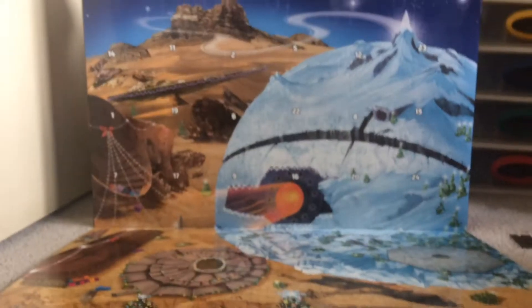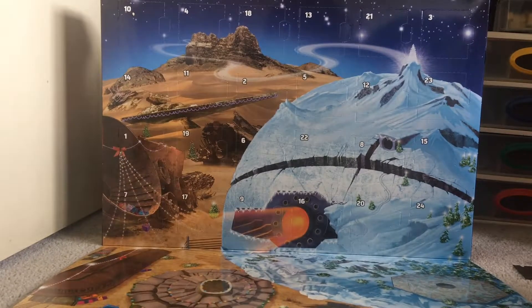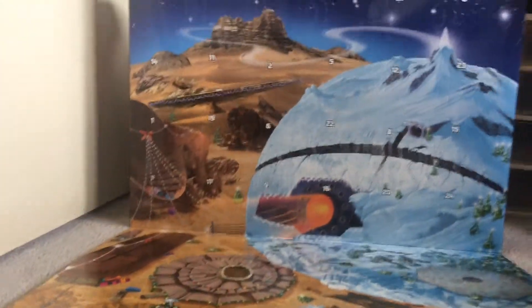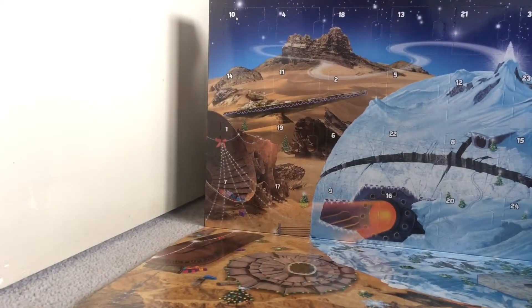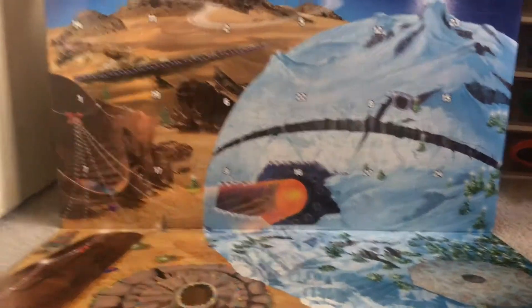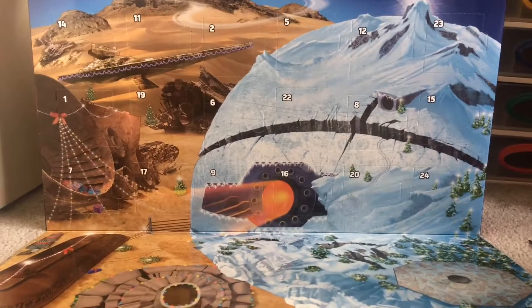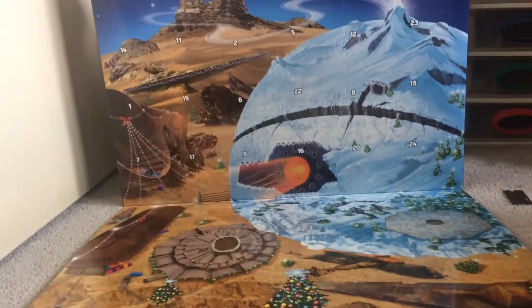Here we are — looks like it's a Jakku and Starkiller Base type set, so this looks pretty good already. Can split day one. Thank you guys for watching and I'll see you next video — peace!